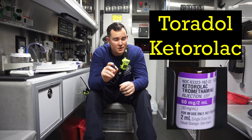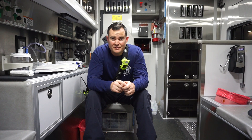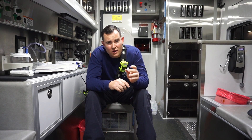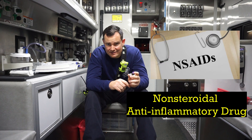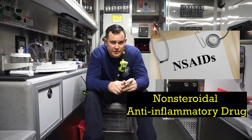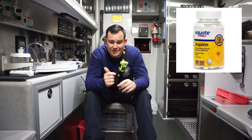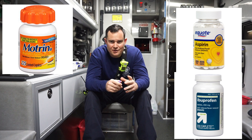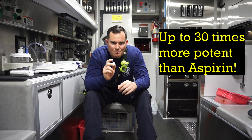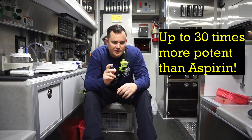So you're interested about learning about Toradol, also known as Ketorolac. So first things first, Toradol is a NSAID — non-steroidal anti-inflammatory drug — same thing as aspirin, ibuprofen, Motrin, all that kind of stuff, except this thing is a lot more potent. So this is kind of like an aspirin on steroids.